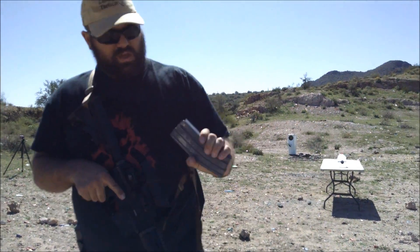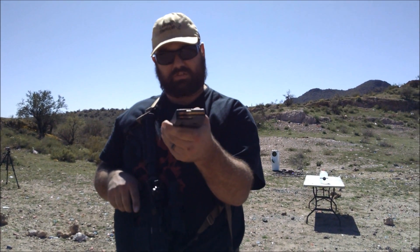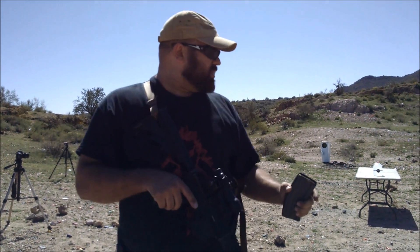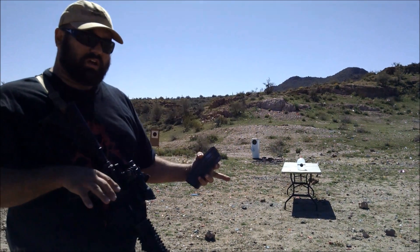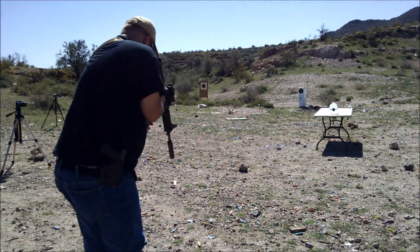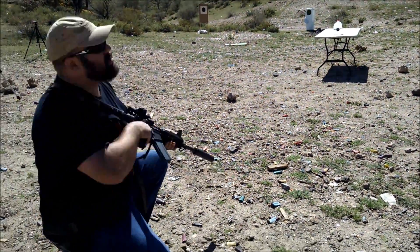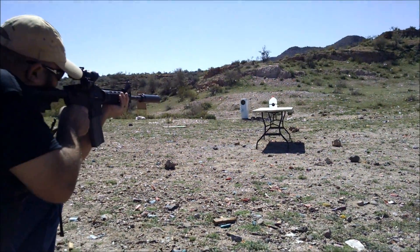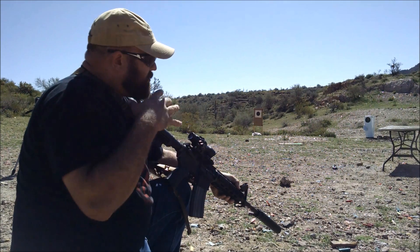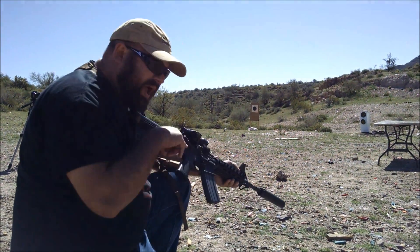This here is armor-piercing M855 Ninja Assassin space shuttle door gunner ammo, and I just want to demonstrate its ability to penetrate obstacles such as a cupcake. You can see downrange — we're going to take a look at a couple of different objects and demonstrate the armor-piercing capability of this Ninja Assassin ammo. As you can see, the ammunition completely penetrated that cupcake, which is why it was so important for the federal government to ban this type of ammunition.